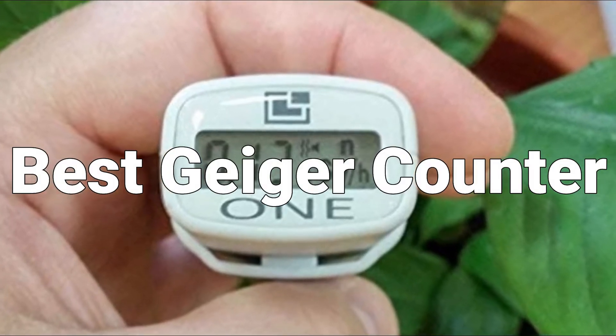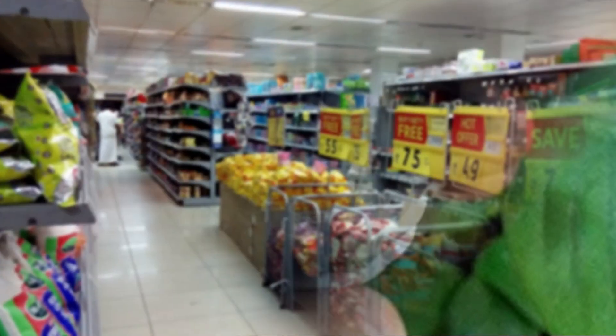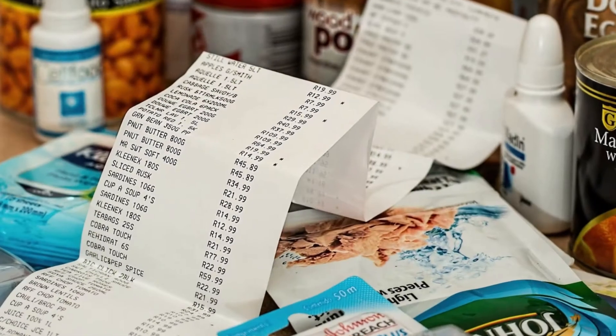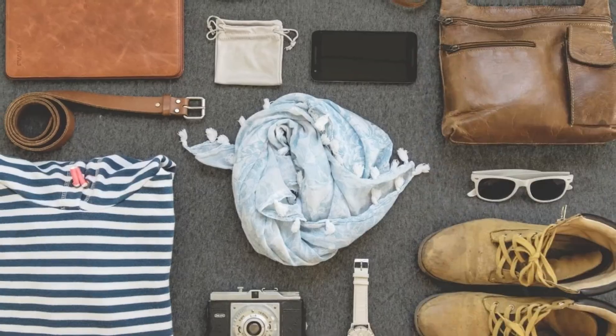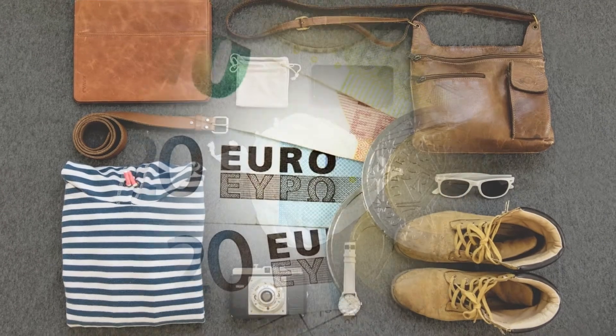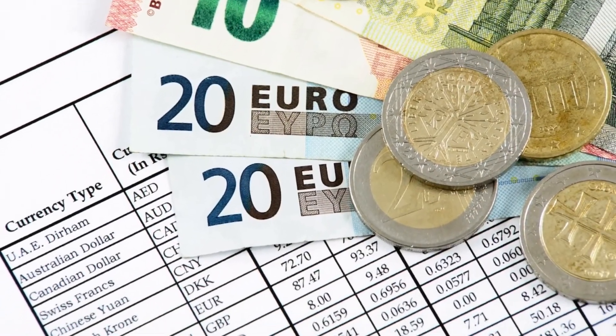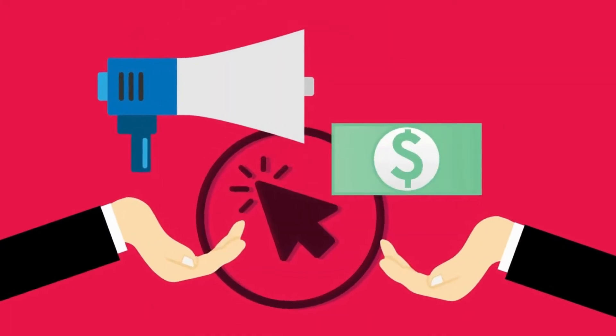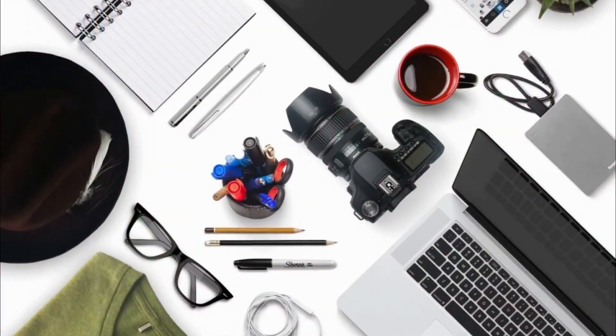I'm going to review the best Geiger counters on the market for this year. We may not get a chance to change the prices mentioned in the video, but we always provide links in the description where you will be able to find updated prices of each product. So if you're looking for up-to-date price information, make sure to watch the video till the end and click on the link to find out the current price and which product will be best for you.